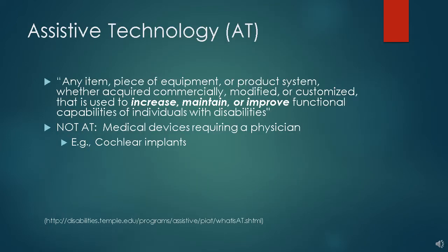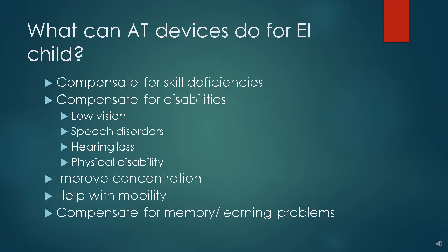Essentially, we are in the business of helping children gain function, whether they have low muscle tone and need a wedge in order to help them lift their head, or are in need of a gait trainer to assist them to learn to walk. In later slides, you will get a better idea of the many ways we can assist your child. There are many areas the equipment we have for loan can help children.